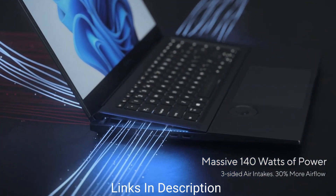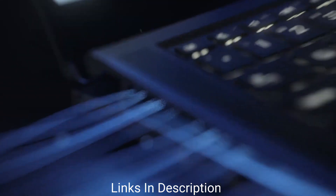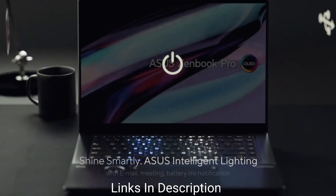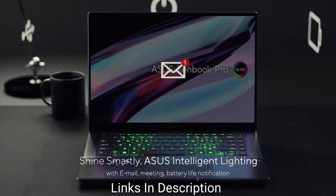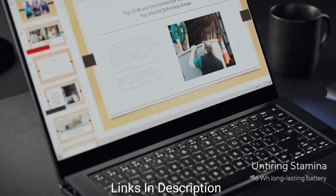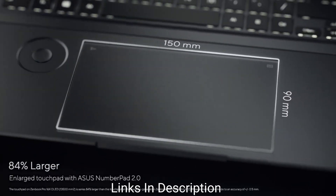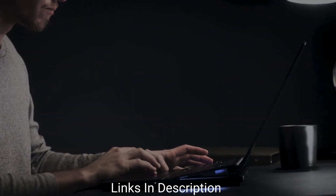The laptop is powered by a Core i7 12th Gen H-series processor along with 16GB of LPDDR5 RAM, a 1TB PCIe Gen 4 Performance SSD, and an NVIDIA RTX 3060 GPU. It is also available with the Core i9 12th Gen H-series with 32GB of LPDDR5 RAM, a 2TB PCIe Gen 4 SSD, and NVIDIA RTX 3060 GPU. The display is a 4K panel with a 16:10 aspect ratio, a peak brightness of 600 nits, and Dolby Vision HDR support.